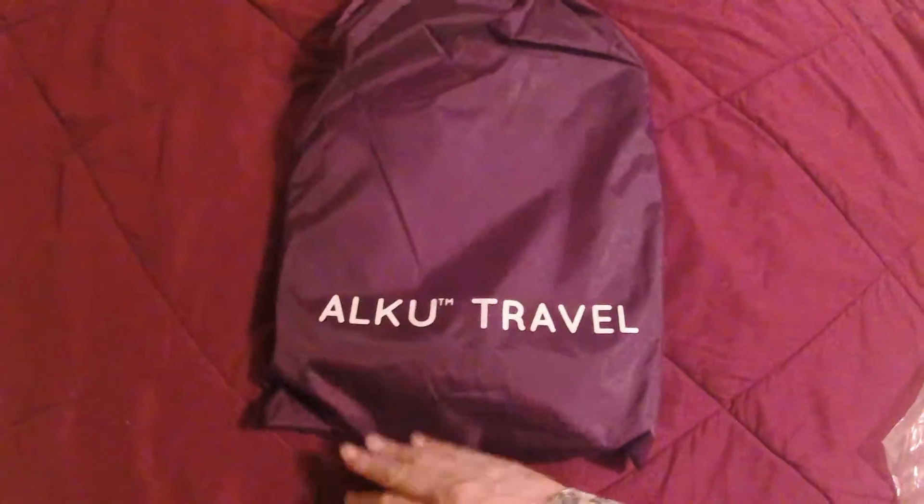I'm here to show off these wonderful packing cubes. They are from iKOOP and they're called Travel Packing Cubes. They come in a great little bag. So there you go — ALKOO, I'm sorry, ALKOO Travel.